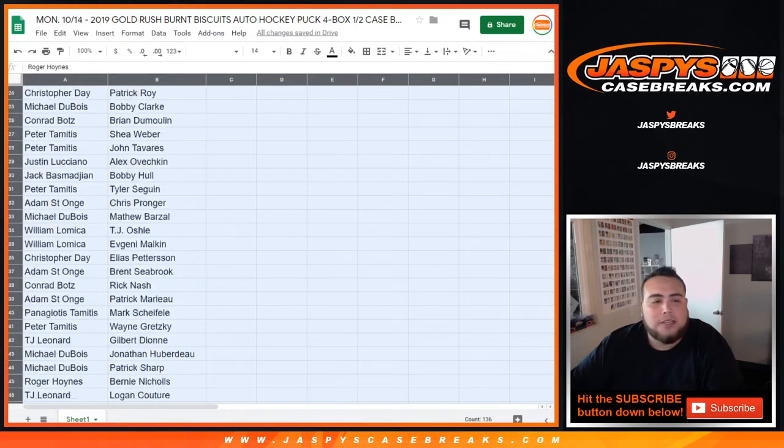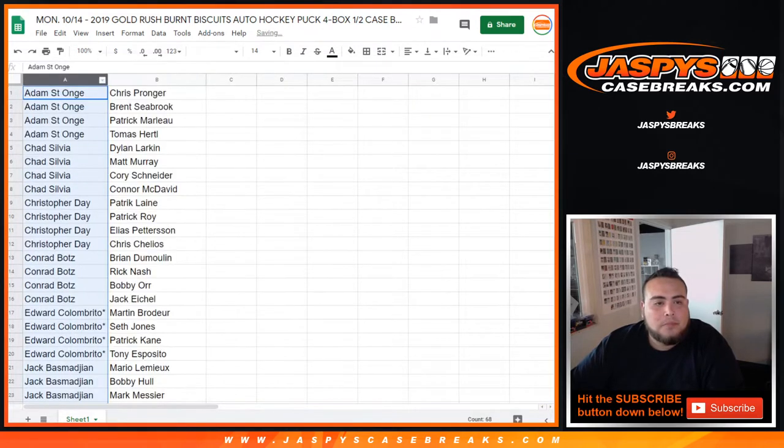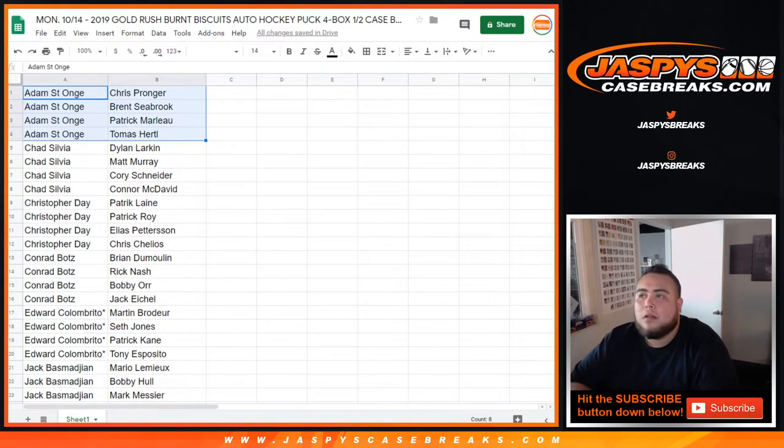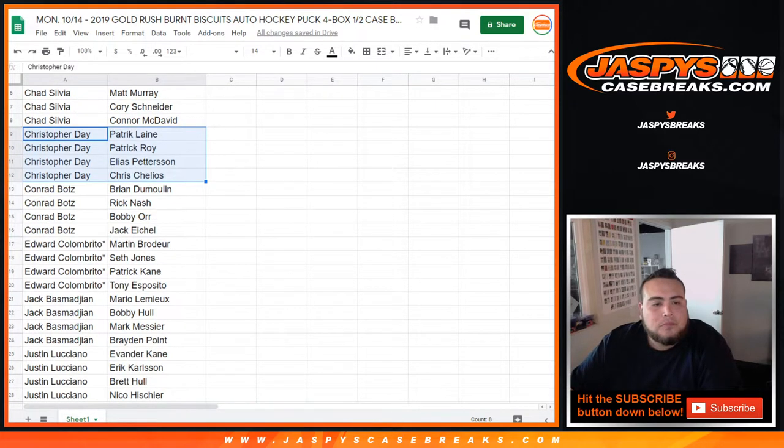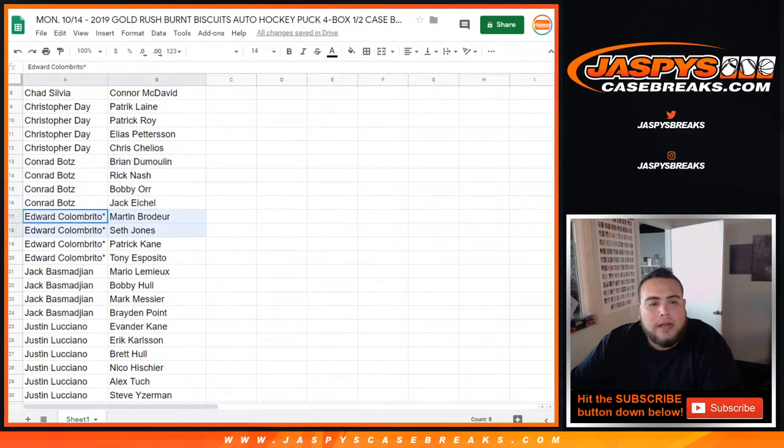There you go — down to Roger with Rasmus Dahlin. All right, so let's alphabetize it. Adam, here are your four players: Pronger, Seabrook, Marlowe, Hurdle. Chad, you got Larkin, McDavid, Matt Murray, and Kore Schneider. Christopher Day got Elias Pettersson, Patrick Laine, Patrick Marleau, and Chris Chelios. Conrad, you got Nash and Eichel.